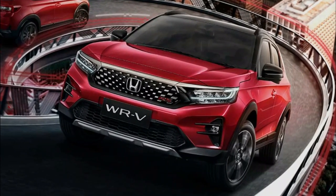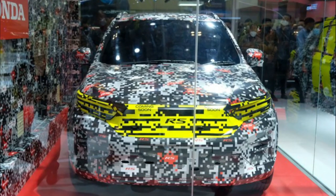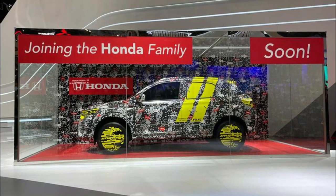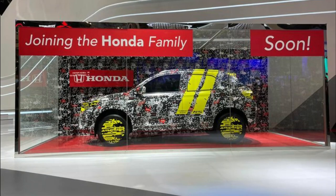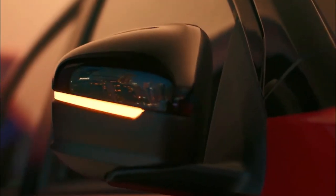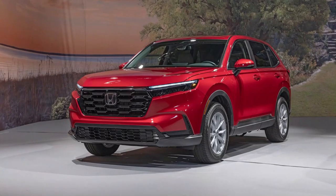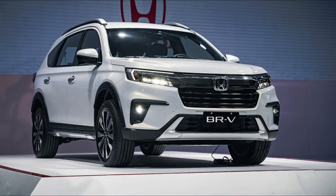At first, it was displayed with camouflage stickers at automotive exhibitions and roadshows in various regions of Indonesia. So far, consumers have also been very enthusiastic about it during this parade and show. In Indonesia, the Honda WRV will mainly complement the previously successful Honda SUV line, with some of the models being the new Honda CRV, the all-new Honda HRV, and the all-new Honda BRV.